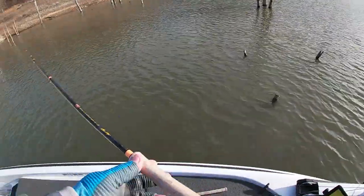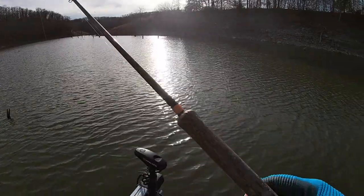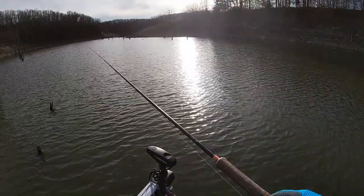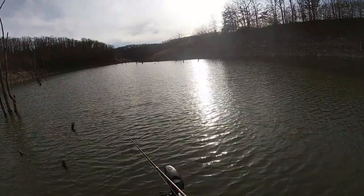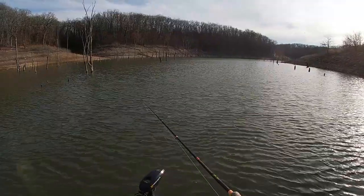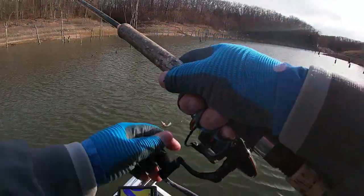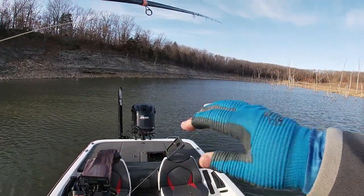All right, finish out our limit right here in this little wad of trees. Now why'd they quit biting that black and blue? Let's see if they're going to bite this chartreuse before we leave — they might just shut off. Let's give them something a little different to look at. Here he comes — got him! Nice fish for Roman. That's a Roman crappie right there, buddy.